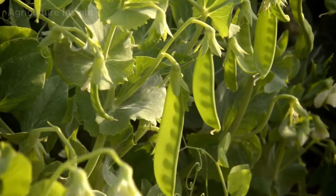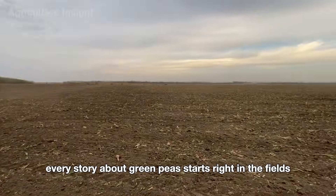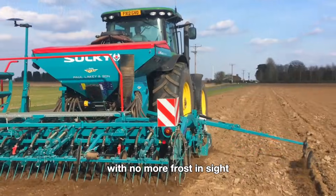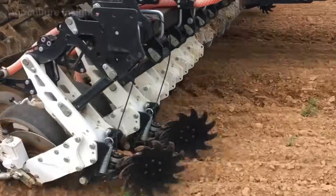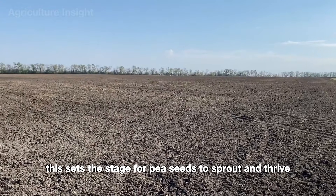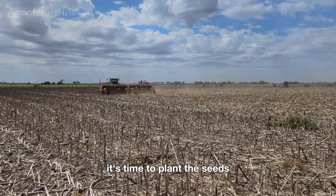Every story about green peas starts right in the fields. As soon as spring rolls around and the soil warms up to about 40 to 45 degrees Fahrenheit with no more frost in sight, farmers jump into action. The first task is prepping the soil — farmers use modern machines like disk harrows and rotary tillers to break up the soil, make it airy, and get rid of weeds, setting the stage for pea seeds to sprout and thrive.